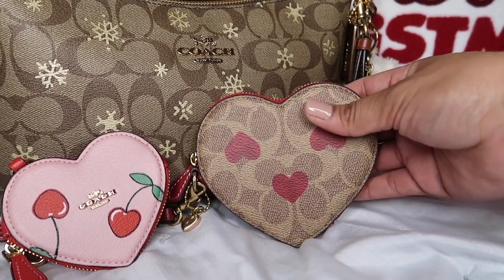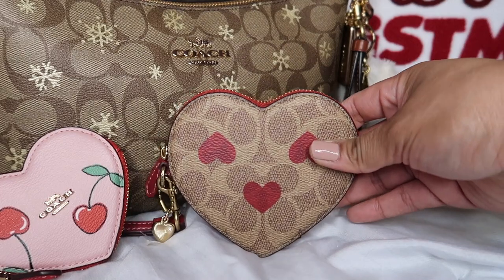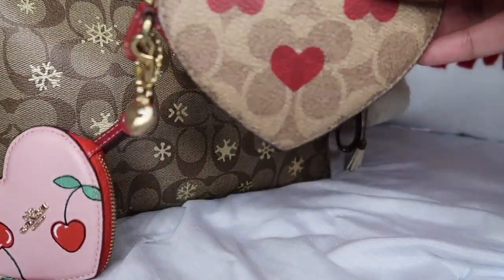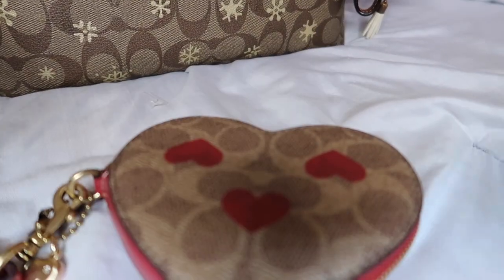Today's star is this one — actually both of them, because I never really did a video with the charm before, and I'm doing a video today with the wristlet. Oh, I just noticed something on the wristlet — so cute! I'm going to go ahead and do a little show-and-tell.